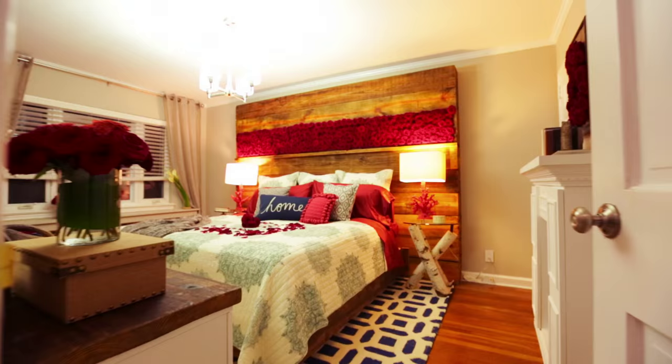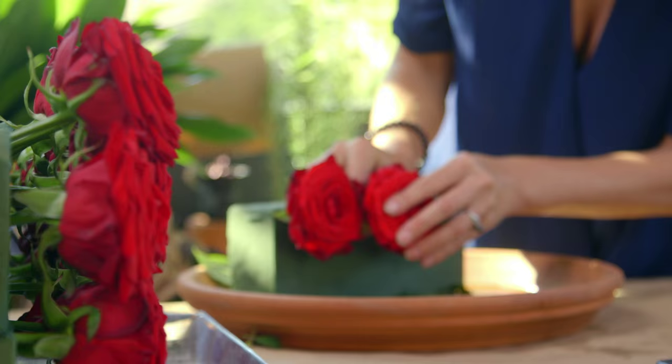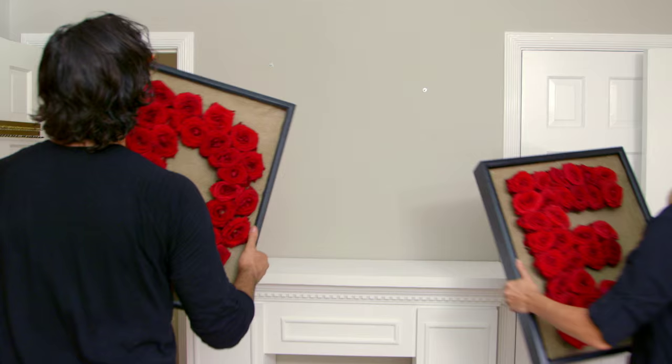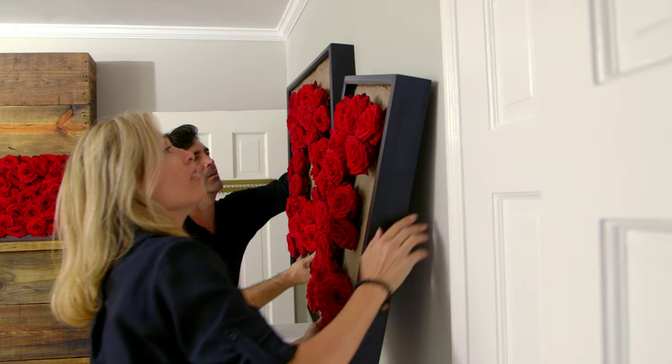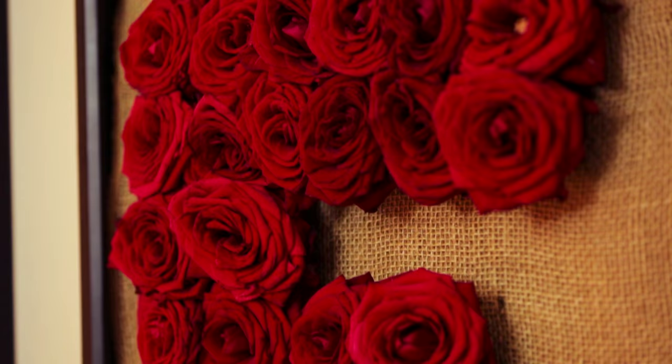I agree. So I think what is fantastic is to really bring that outdoors in. So my tip is on this one — think Valentine's Red Roses to create a monogram painting with fresh red roses that you can treat, and it's very easy. They stay forever. It's such a romantic idea.